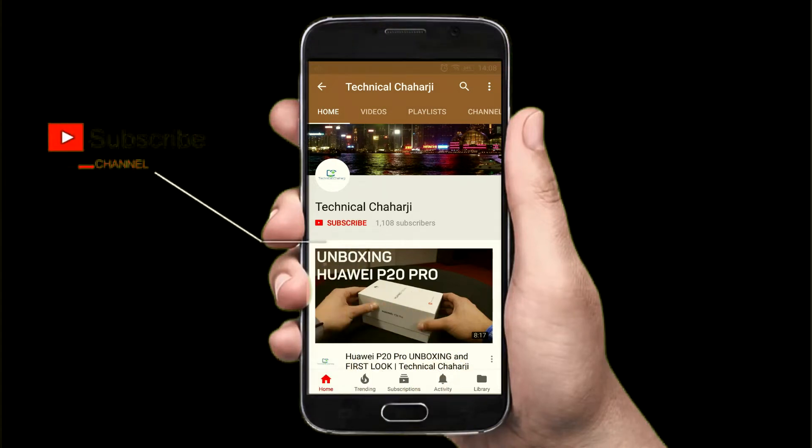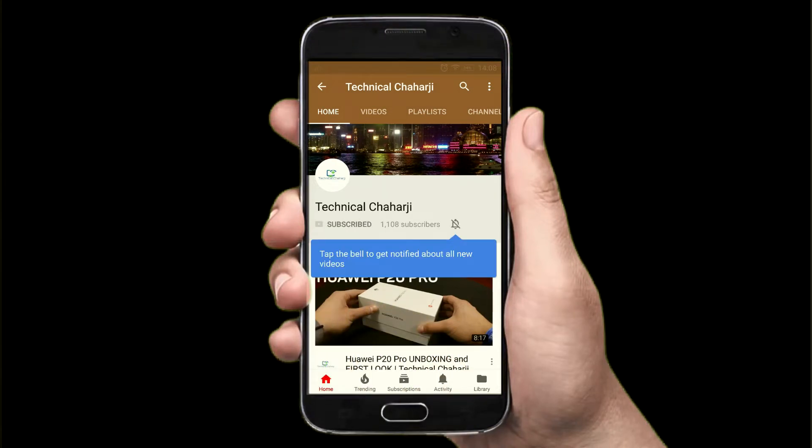Hey there, subscribe to my channel and also press the bell icon. Hello friends and welcome to another video of Technical Charging. I'm your host and without wasting time, let's get straight into the video.